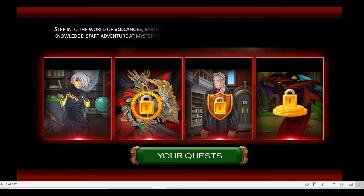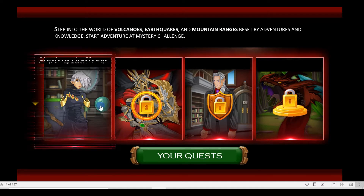Step into the world of volcanoes, earthquakes, and mountain ranges beset by adventures and knowledge. Start adventure at Mystery Challenge.